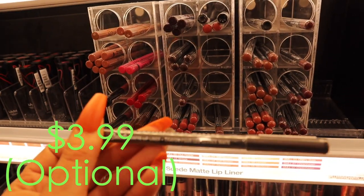$3.99 for my pencil. Okay guys, I'm actually back from Target - well, actually that's a lie, it is the next day, so good morning. We're going to do our makeup now with everything we just got from Target.